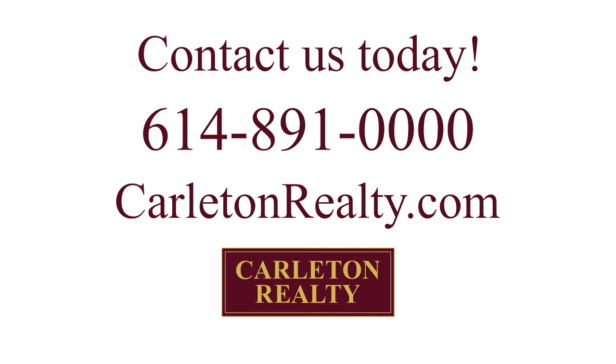I strongly recommend that you do a final walkthrough prior to closing, just to make sure the property is in the same condition as it was when you went into contract. If you need more information, feel free to call us at 614-891-0000 or visit us online at carltonrealty.com. Click subscribe so that you'll be notified when new videos come out. Thank you for watching.